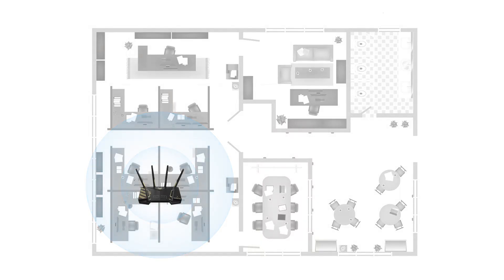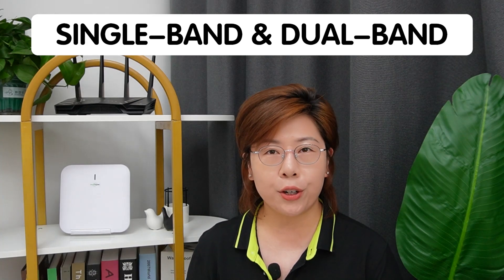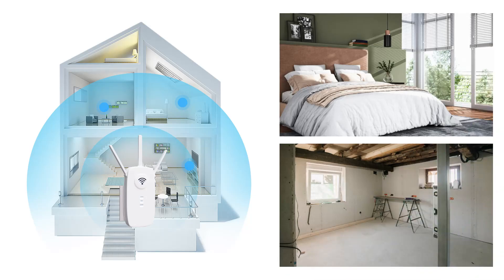First up: Wi-Fi extenders. These handy devices work by capturing your existing Wi-Fi signal and rebroadcasting it to areas with weak coverage, effectively extending the reach of your network. Wi-Fi extenders come in single band and dual band versions. Single band extenders are more affordable but might slow down your network, while dual band extenders provide better performance by using separate bands for connecting to the router and extending the signal. Recent models come with innovative features like seamless roaming, where your devices automatically switch to the strongest signal, and mesh integration for improved performance. They are ideal for small to medium sized homes where the existing Wi-Fi signal doesn't quite reach certain areas like a bedroom or a basement.